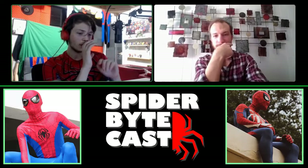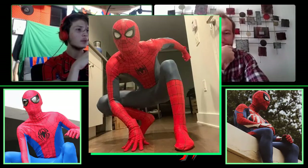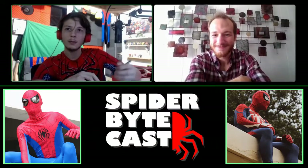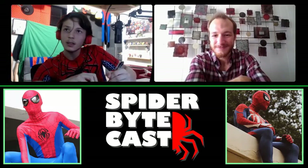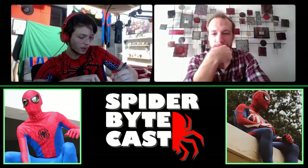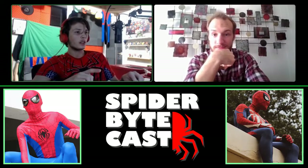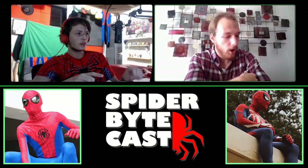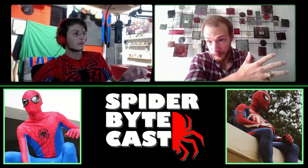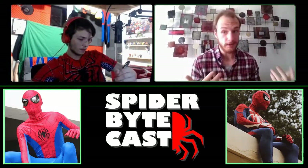You recently made an absolutely phenomenal classic suit for Philadelphia Spider-Man, who I follow on TikTok and we recently became mutuals. Your commissions are closed at the moment, correct? They are, and that has to do with life being very busy. I'm a grad student studying paleontology, and November through March is going to be really crazy for me.